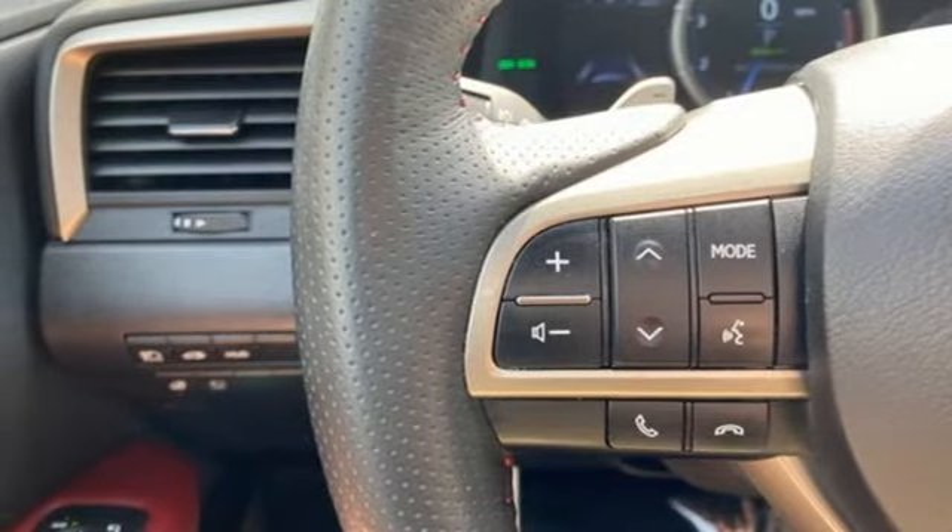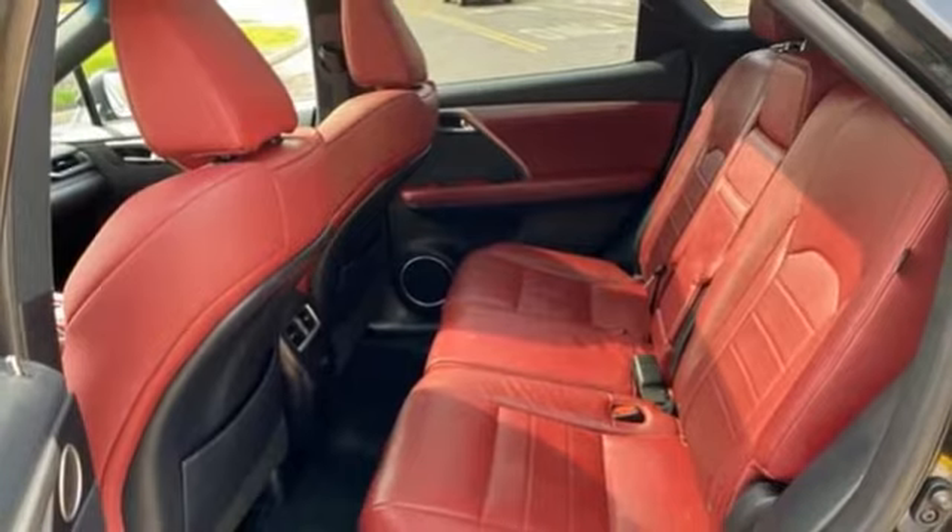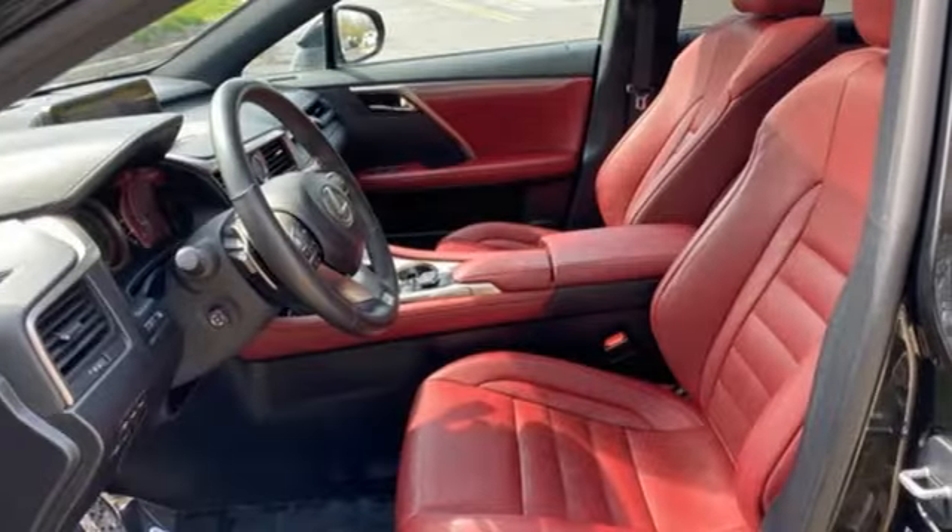Smart device navigation, memory steering wheel settings, dual zone climate control, front and rear parking sensors, and V6 engine.